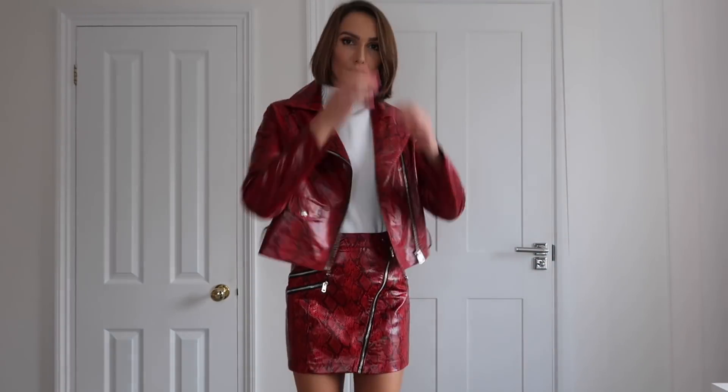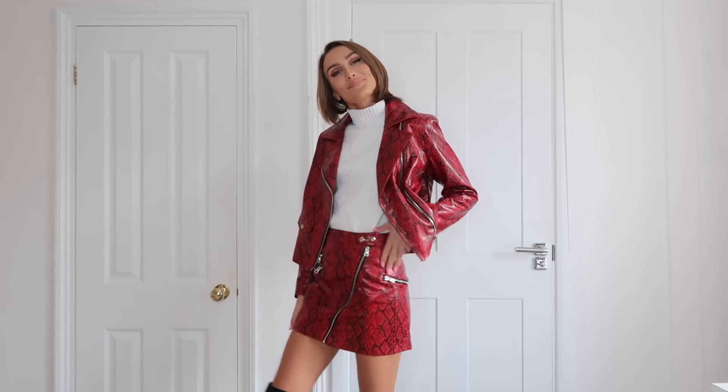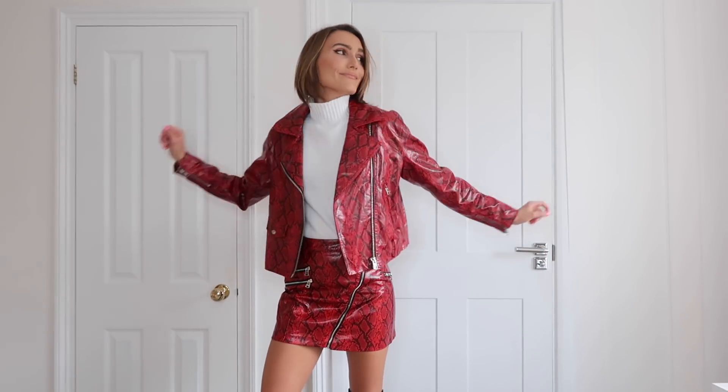This is from Bershka — it's a matching co-ord set. It's a snakeskin red mini skirt with a zip down the front and a matching jacket. I absolutely love it and it fits me really well — I got it in a small. I've only just recently discovered Bershka. There's a bit of a punk situation going on. I'd wear this with over-the-knee boots and a white turtleneck. I've never had anything in this kind of fabric before and I really love it.